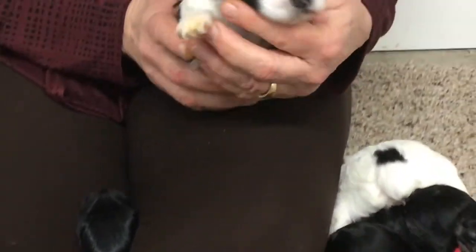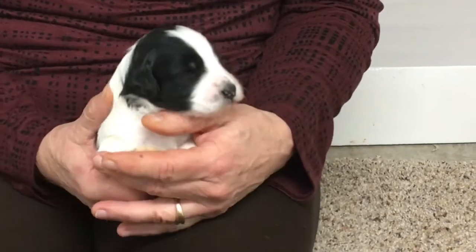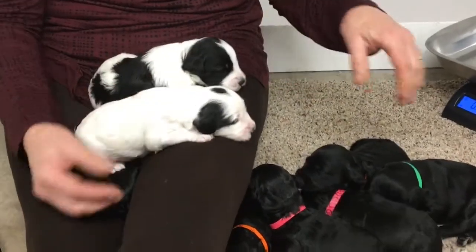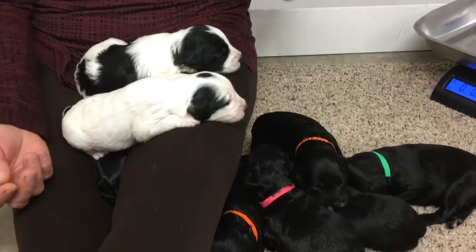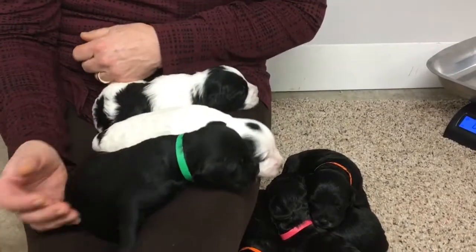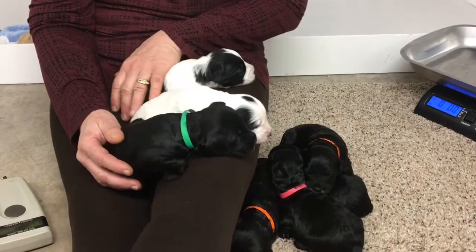He's probably not happy because I had to put stop bleed on his toenails. So that's the crew — I know they're cold and we're going to get them back down to mom; they're not used to not having a heat lamp over them. If you have any questions about the ones that are for sale, please don't hesitate to give me a call. They're doing great, and we'll have new pictures and new videos next week. We'll talk to you later.